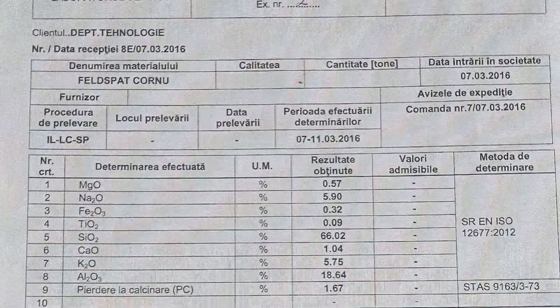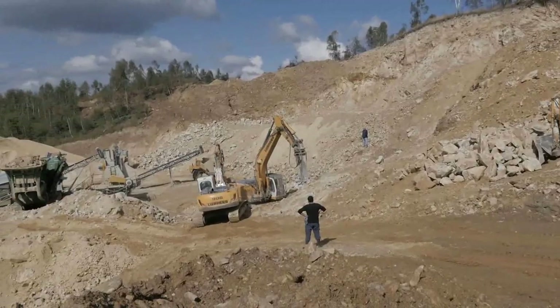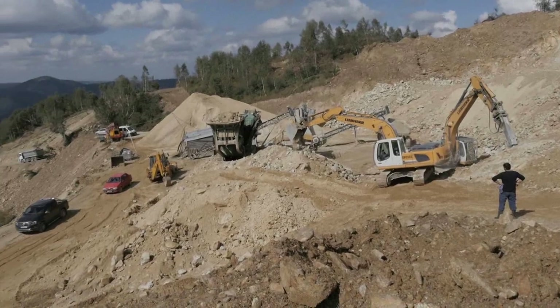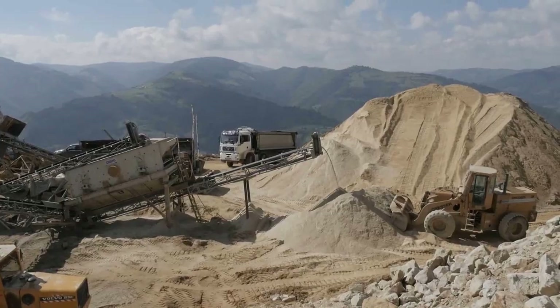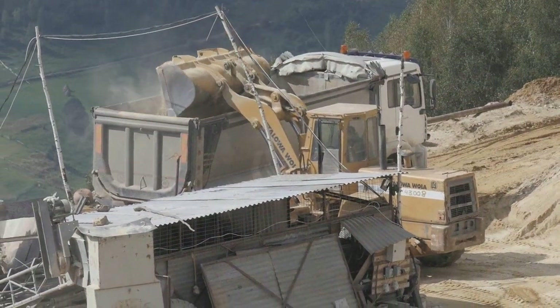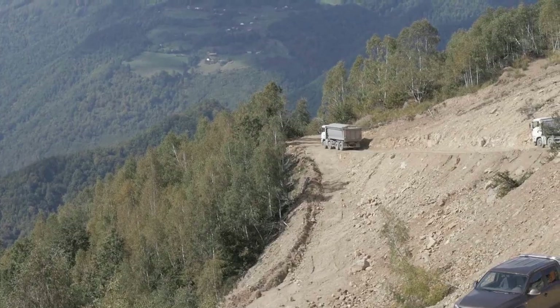During the experimental exploration period, Sebana supplied the company Sanex S.A., a member of Lasselsberger's group, a total of 44,000 tons of feldspar, which was used for making tiles by this company.